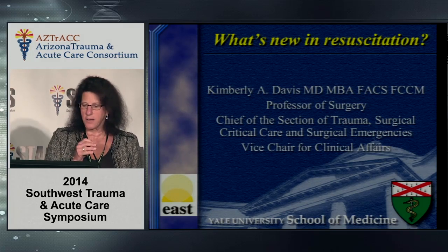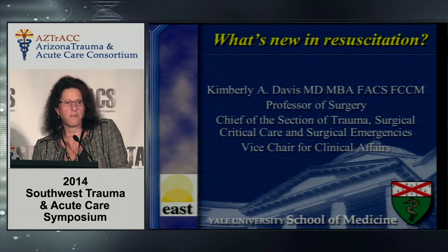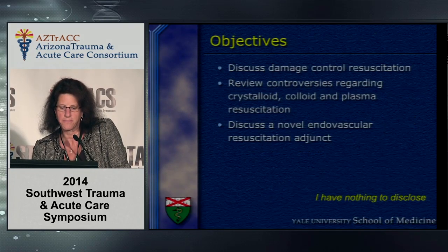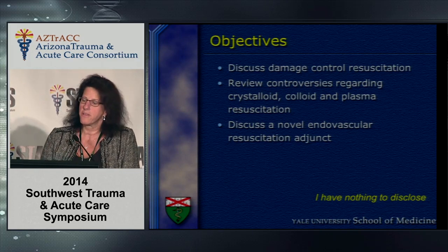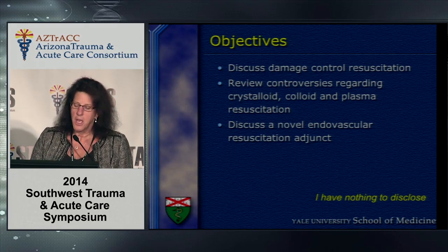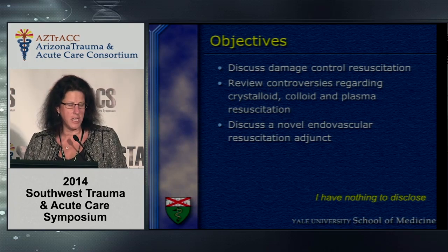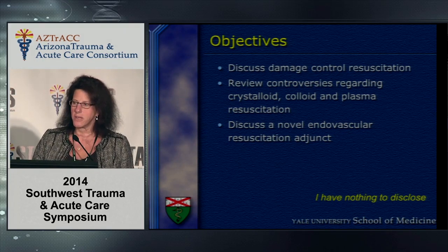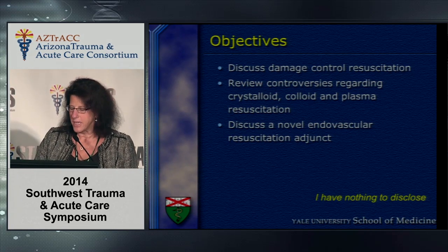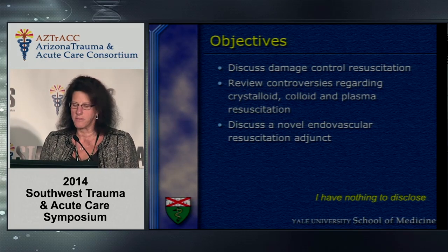Peter asked me to talk about what's new in resuscitation, and that's what I'm going to talk about — not only from a fluid standpoint, but also from a technique standpoint. My objectives are to briefly review damage control resuscitation, discuss the controversies in 2014 regarding the use of colloid, crystalloid, and plasma resuscitation, and put in a plug for Tom Scalia's group out of shock trauma in Maryland regarding a novel adjunct endovascular technique for resuscitation.